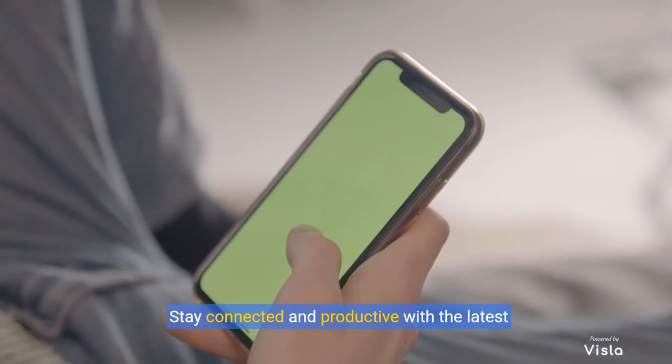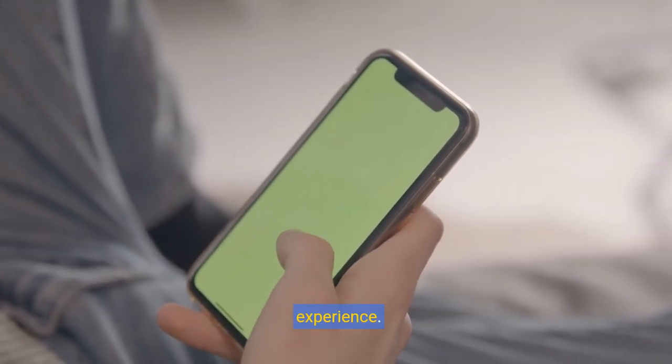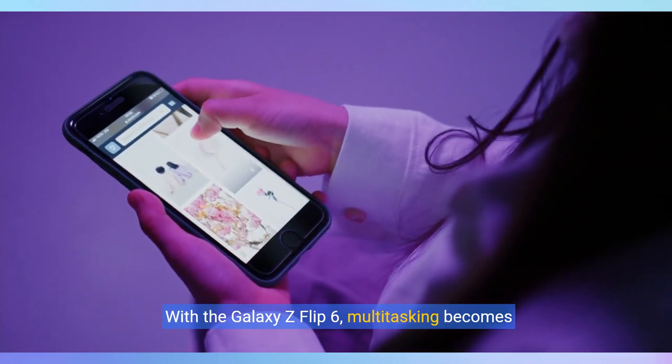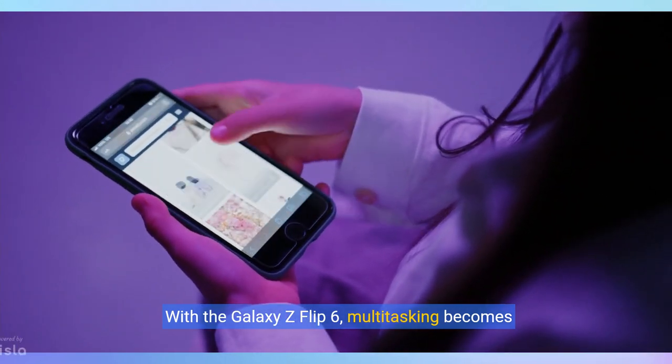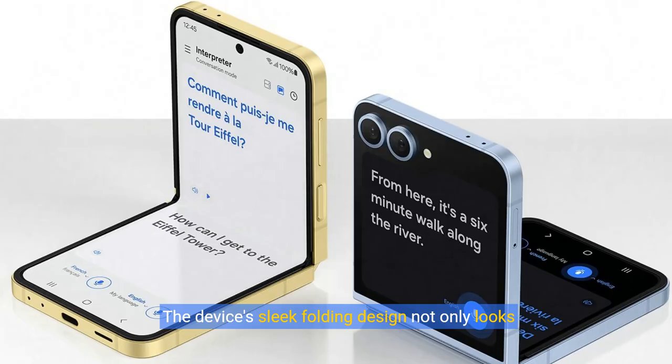Stay connected and productive with the latest Android features, designed to enhance your mobile experience. With the Galaxy Z Flip 6, multitasking becomes effortless, allowing you to manage your tasks with ease. The device's sleek folding design not only looks great, but also fits perfectly in your pocket.